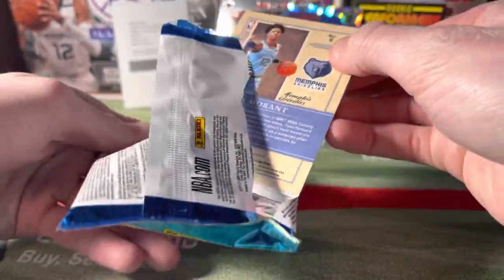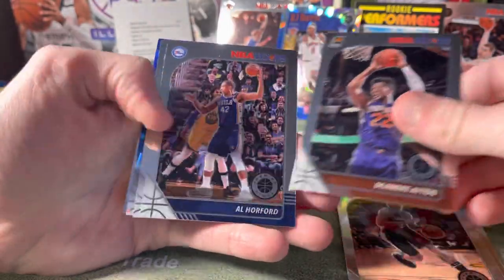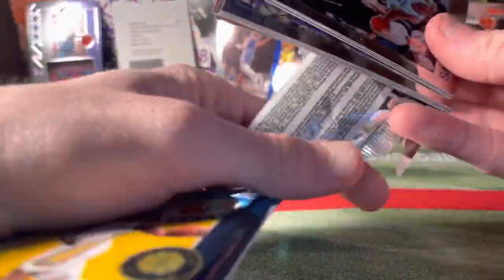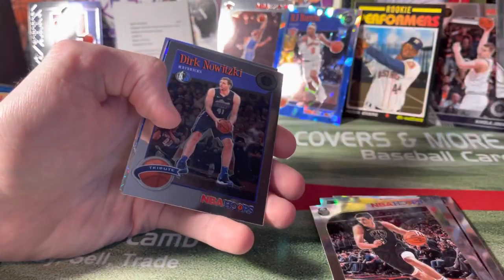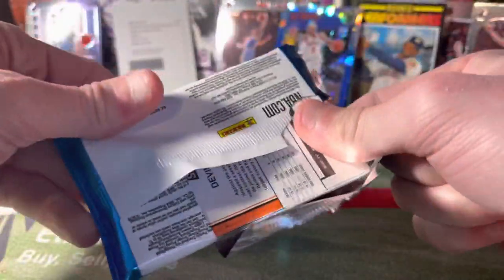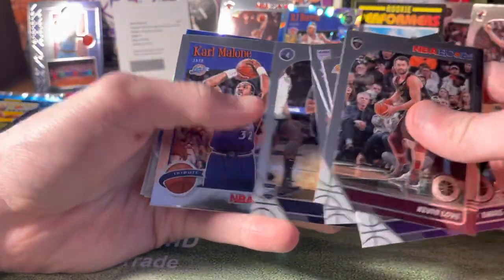Oh my gosh, there's a Ja on the back of this too! So Drew's boxes were Zion-loaded, looks like mine are going to be Ja-loaded. Brandon Clark, Cody Martin, and a nice Ja card — Top of the Class. Tyler Hero rookie — very nice. Dirt Nowitzki, Chris Dunn, and a John Wall silver. I'm from Kentucky and there are a ton of Kentucky players in this. Devin Booker silver on the back — Anthony Davis, Noel, Bagley, Naz Reid, Karl Malone, Porzingis, and a Devin Booker silver.